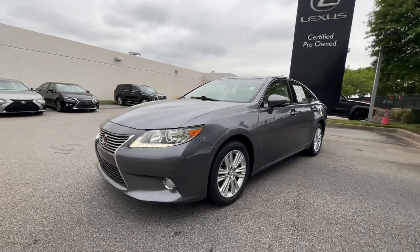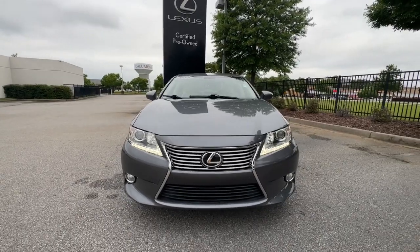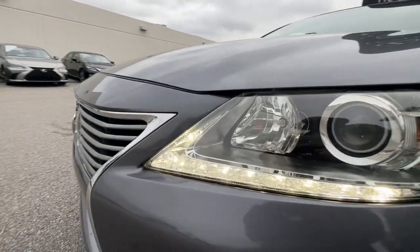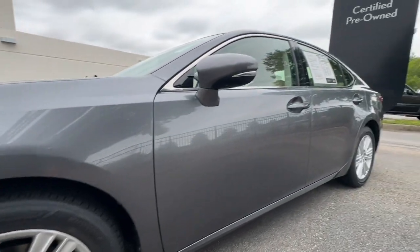These are just some of the great options this vehicle comes with: keyless entry, moonroof, satellite radio, power passenger seat, heated mirrors, wood grain interior trim, fog lamps, electronic stability control, power driver seat, and steering wheel audio controls.